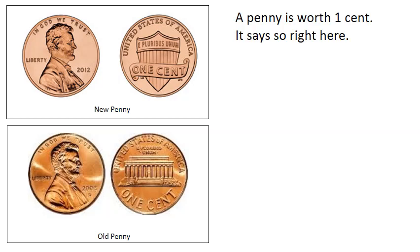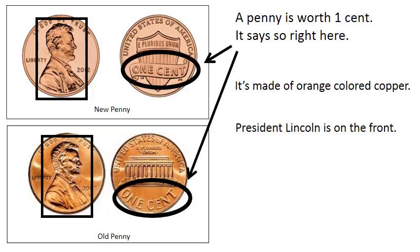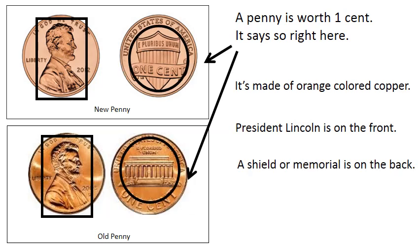New penny, old penny. A penny is worth one cent — it says so right here. It's made of orange colored copper. President Lincoln is on the front. A shield or memorial is on the back. Cent is the symbol for cents. One cent.